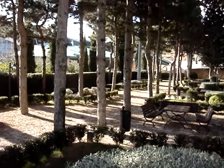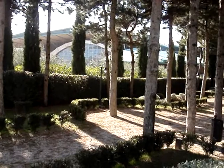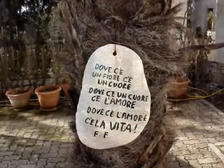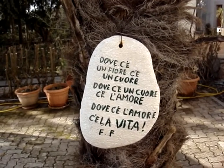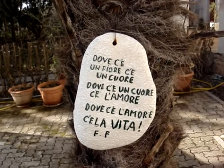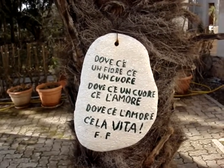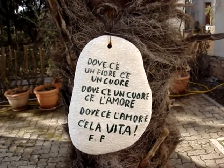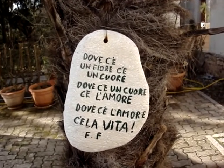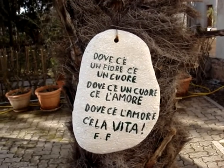Well, I'm just going to go back up and we'll close at this beautiful saying that Fra Fedele has hanging on a tree just outside the friary of Santa Maria della Grazia. What a perfect place to end the visit to the garden here, just behind the friary of Santa Maria della Grazia, a place where Padre Pio often spent time praying, meditating, and talking with his fellow brothers and his friends. This was made by Fra Fedele, who tends the garden, and the saying goes like this: 'Where there is flowers, there is the heart. Where there is the heart, there is love. And where there is love, there is life.' What a very beautiful saying.